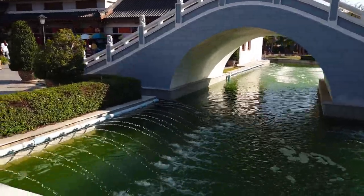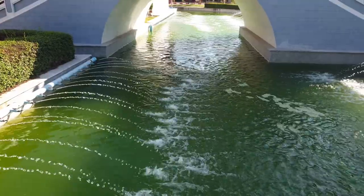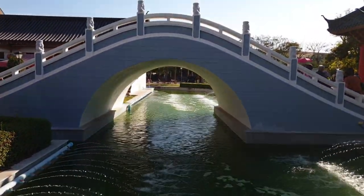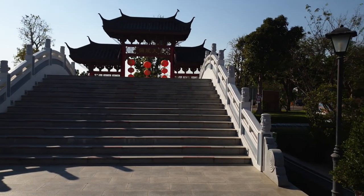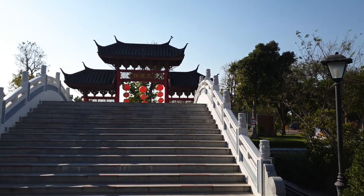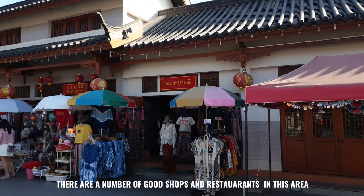I must say the entrance was quite impressive leading off from the car park. There were quite a few people taking photographs on this bridge that crosses over a nice water feature.